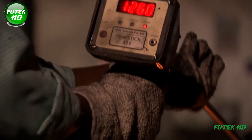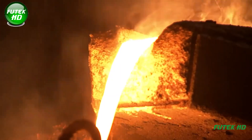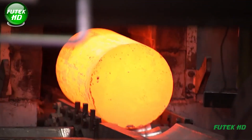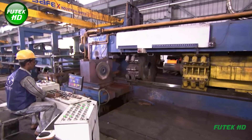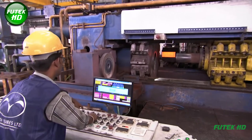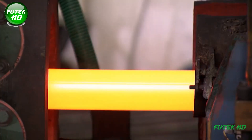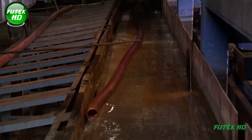The process begins with the selection and preparation of raw materials, primarily copper scrap or cathodes, which are refined copper products. Once prepared, the raw materials are subjected to melting in a furnace. Different types of furnaces can be used, including induction, electric arc, or reverberatory furnaces. The melting temperature for copper is around 1,085°C (1,985°F).